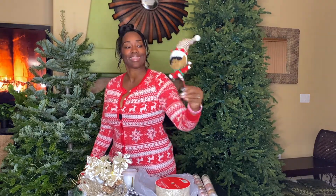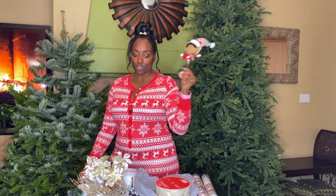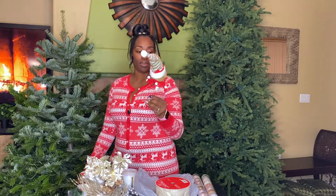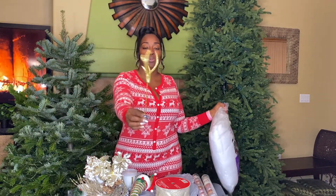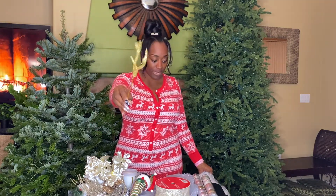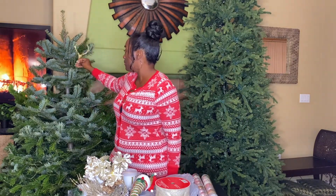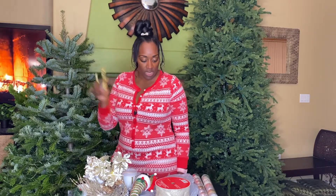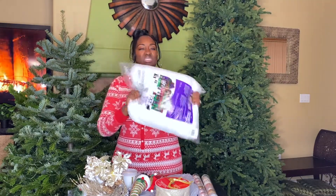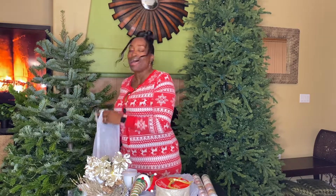Look at this little guy — is he not the cutest? He's matching too! We've got to give him a name — he was two dollars, $2.50. He's got little deer antlers — so cute. I'm an outdoorsy girl so this is just fitting. And more wreath decoration pieces — once I get everything set up it's going to look good. I also bought two bags of that snow cotton stuff — great price.